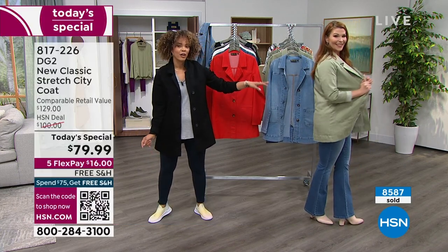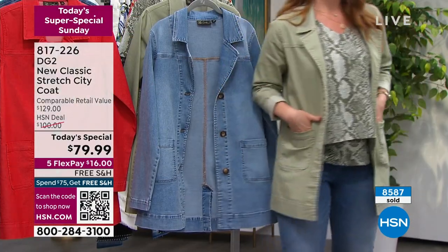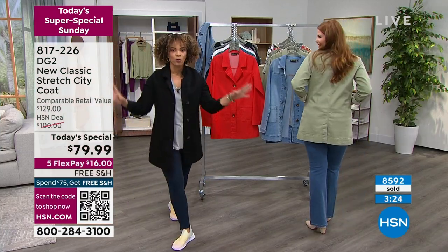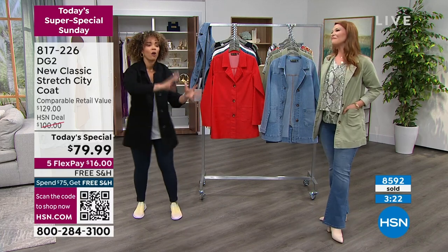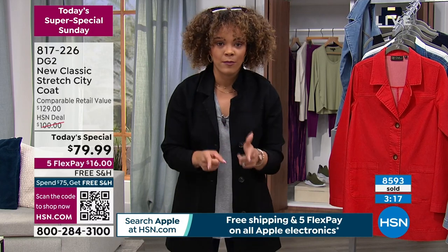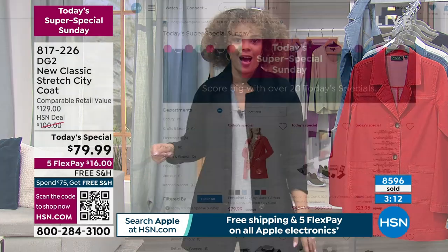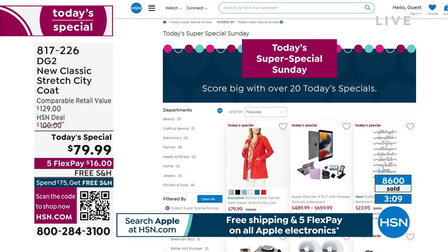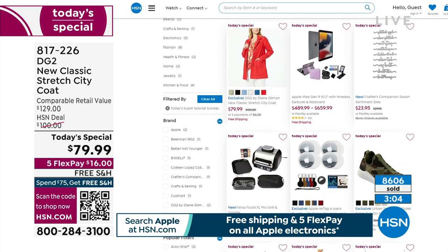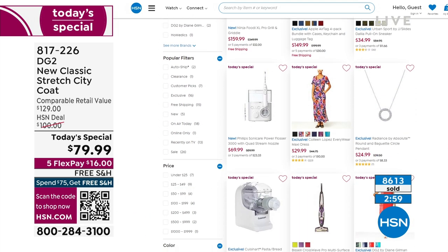We've already sold over 8,500 of our today's specials from Diane Gilman, so I don't want you to miss this opportunity. We recognize there's a big game tonight — that's why we're doing a super special Sunday where we have over 20 today's specials. I'll tell you a little secret: 17 of them will be on air, and eight you will never know exist unless you go to hsn.com. There are 25 to be precise — 17 on air, eight that are only online.